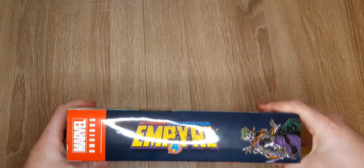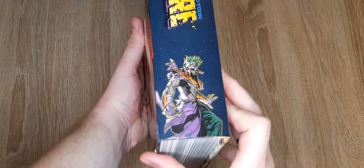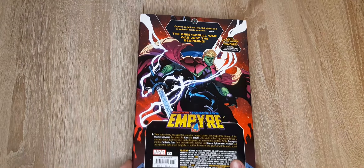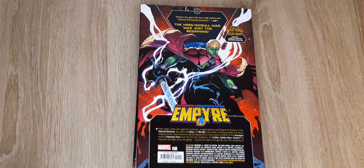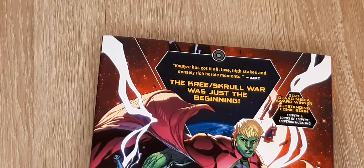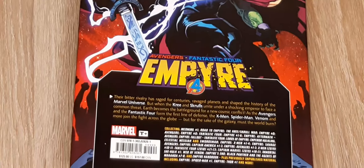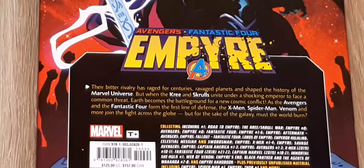We can see here how it looks and how it looks at the back. Of course you can read the classic Kree-Skrull War. It's really good, but here you can see how much is inside this omnibus.